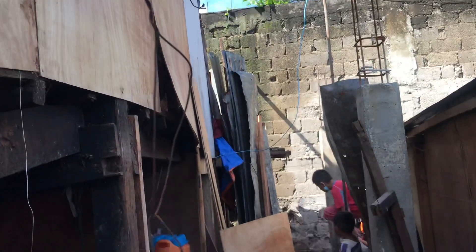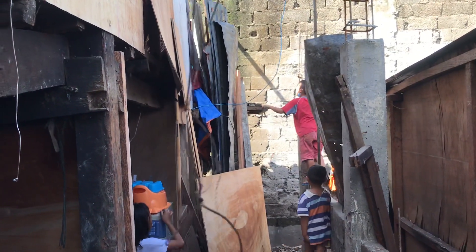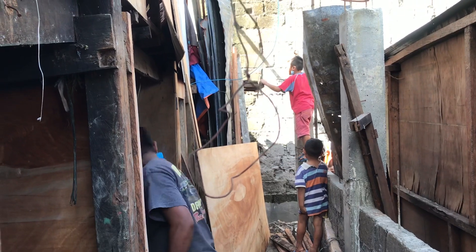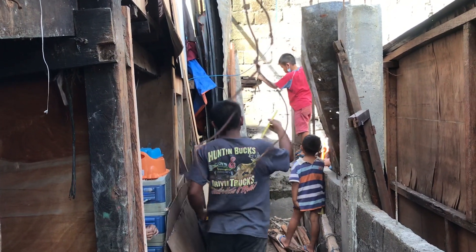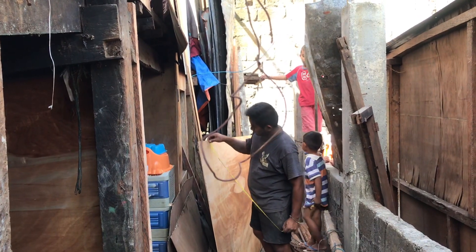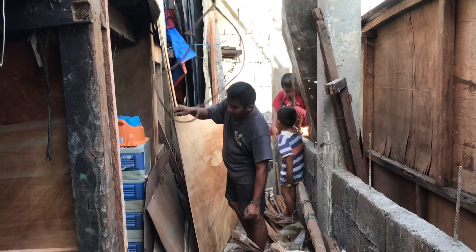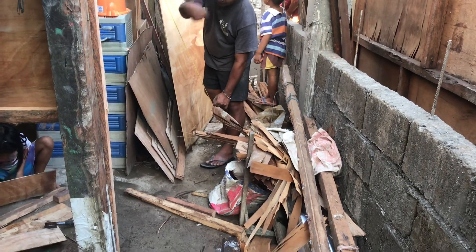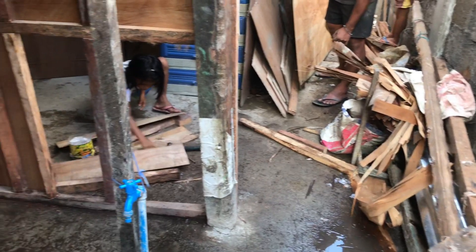Remember how junky that looked right there. Look how clear that's getting. Pretty soon when we come through here, you're going to see the roof is going to be going down at a 45 degree angle in the front, just like it is in the neighborhood. So yeah, it's coming along. It's coming along good.